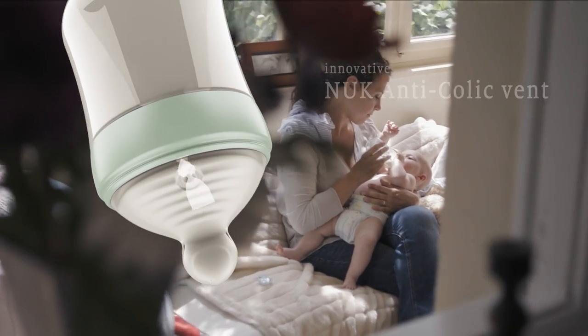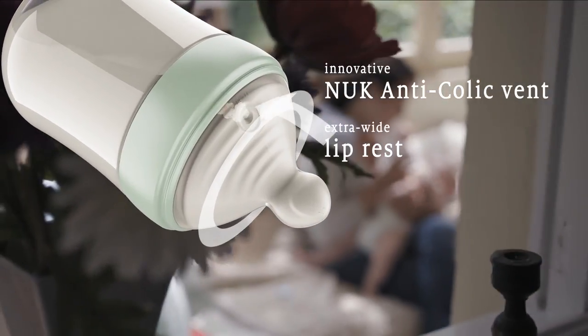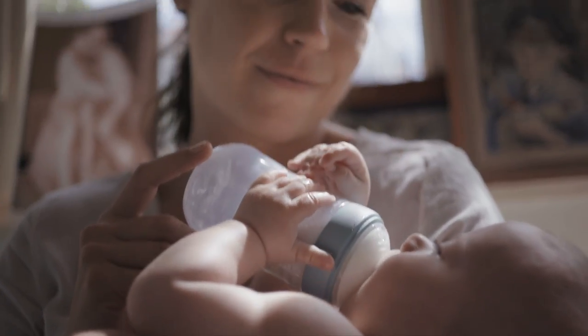We've combined our innovative Nook Anticolic Vent with a more flexible, extra-wide lip rest and our softest teat tip ever, so that your baby can latch on in a natural way. But we've gone even further.